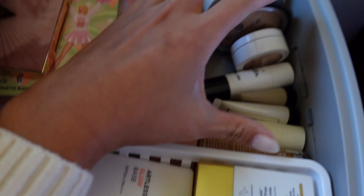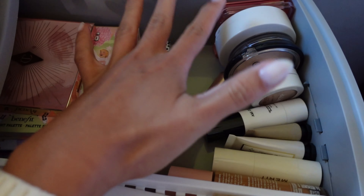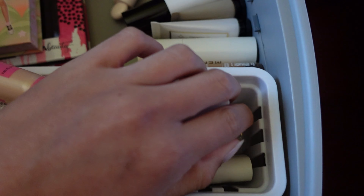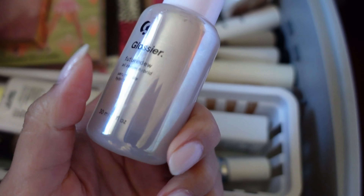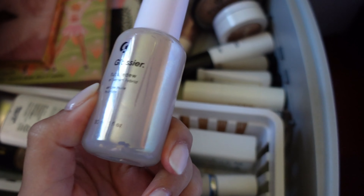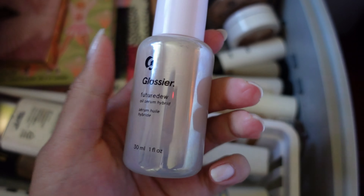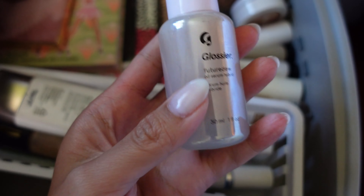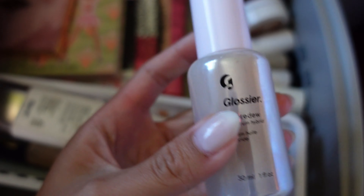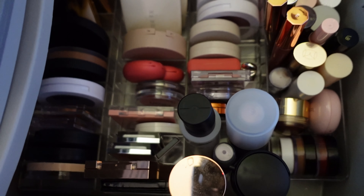For primer, I'm going to bring the Glossier Future Dew. I haven't used this in a little bit and I really like it. I think it'll be really pretty as a base, especially underneath the Merit The Minimalistic — it gives the foundation a little bit more slip and glide on the skin. I think this is a stunning product, so I'm bringing this as well.